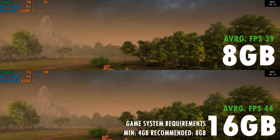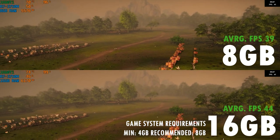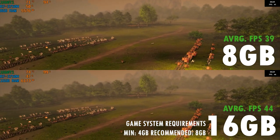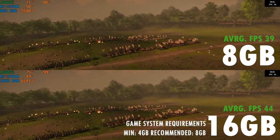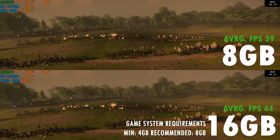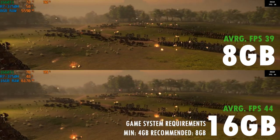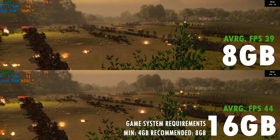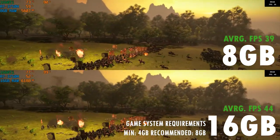To conclude this test, it's safe to say that more RAM is better, at least to a certain extent before you start getting diminishing returns on your investment. I think 16GB is the way to go in 2020 if you want to maximize the experience from AAA titles. RAM is also not that expensive, so make sure to get the correct modules for your laptop if you are considering an upgrade.